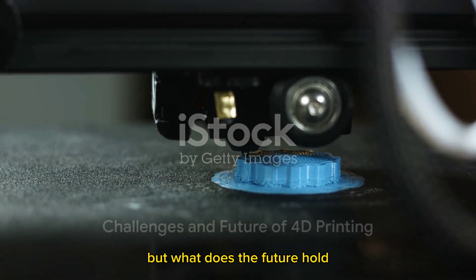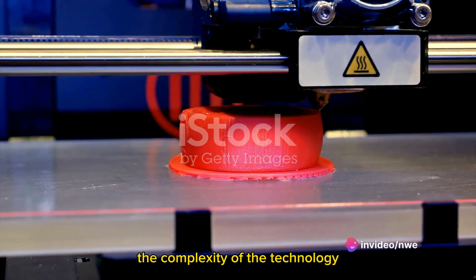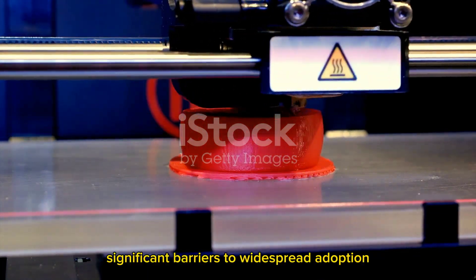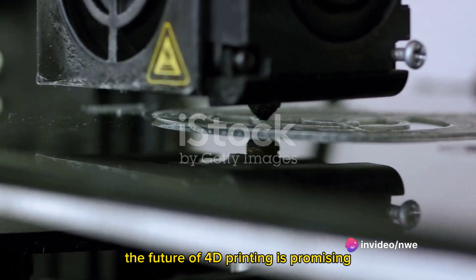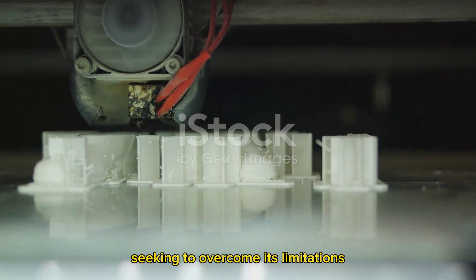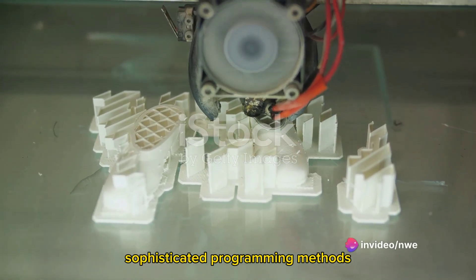Despite its potential, 4D printing does face some hurdles. As we delve into its challenges, we encounter the complexity of the technology, the high costs of materials, and the need for advanced programming knowledge — significant barriers to widespread adoption. Notwithstanding these obstacles, the future of 4D printing is promising. Researchers are tirelessly exploring this technology, seeking to overcome its limitations by innovating with new materials, enhancing the self-assembly process, and developing sophisticated programming methods to make 4D printing more accessible and practical.